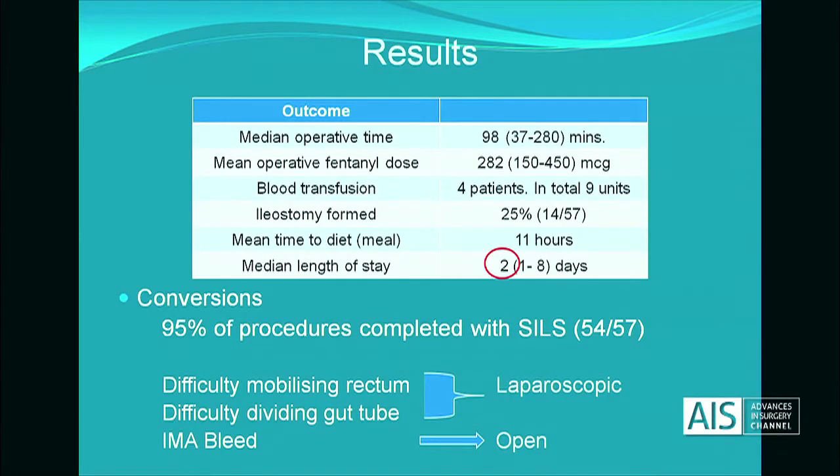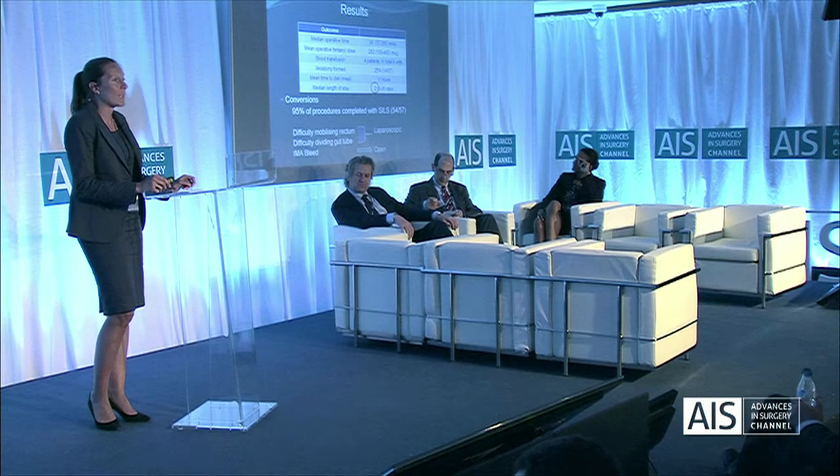The results: operative time median of 98 minutes. After a relatively low intraoperative fentanyl dose of 282 mean, all patients but one were managed postoperatively with just IV paracetamol, TAP blocks or intraperitoneal local anaesthetic, and occasional doses of Oramorph. Only one patient required IV morphine. Mean time to diet was 11 hours, and the median length of stay was two days.